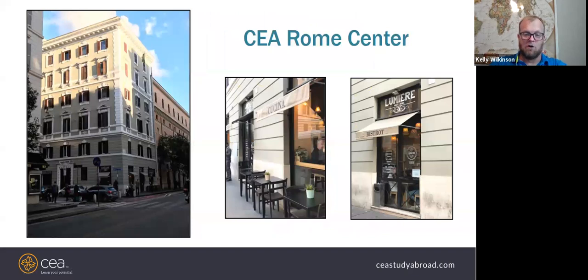This is the CEA Rome Center, which occupies two floors in its building. There's a cafe on the bottom floor — a real neighborhood cafe where CEA students get a discount and can use CEA Wi-Fi. Classes are upstairs. It's right in a true Roman neighborhood, not necessarily a tourist experience, but very close to all the cool sights as well.